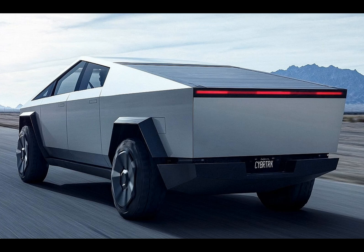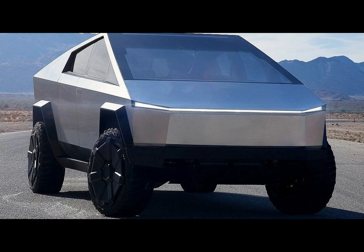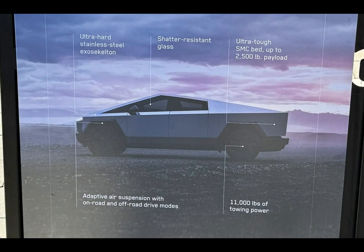The Tesla Cybertruck is undoubtedly a game-changer in the electric pickup world, boasting impressive payload capacity that outshines its electric competitors. However, it faces stiff competition from traditional trucks when it comes to towing power and practicality on long journeys.